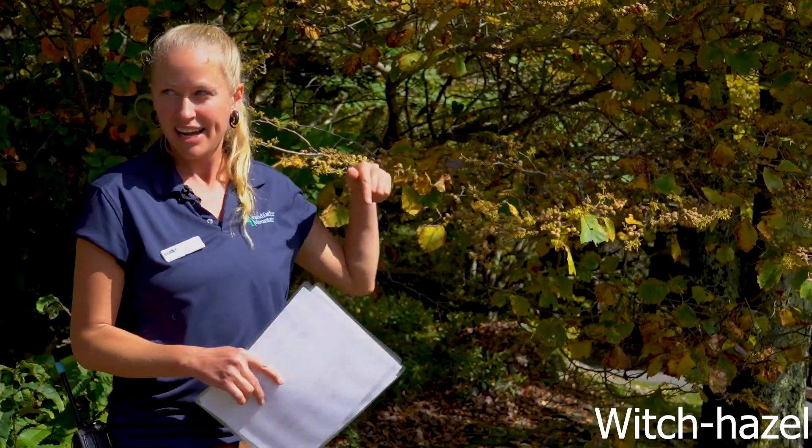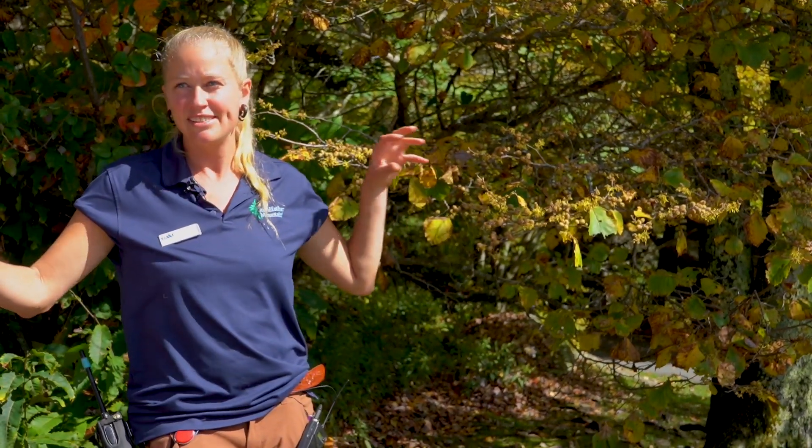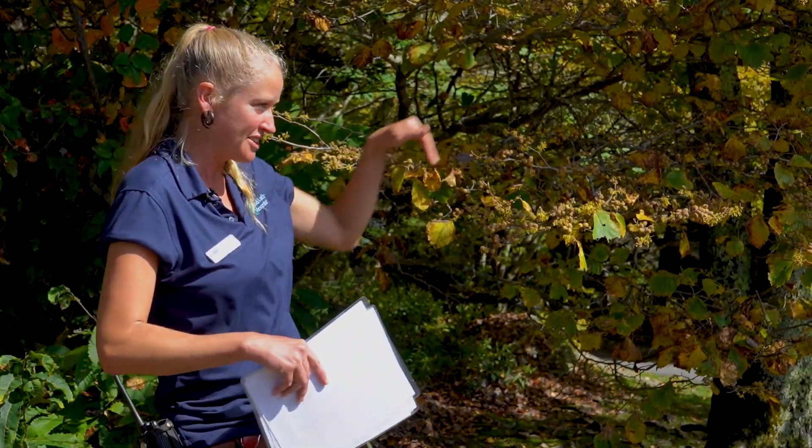These seed pods will dry out — maybe it's just been too wet this year — but they will dry out and they'll explode the seeds out up to 30 feet in different directions.